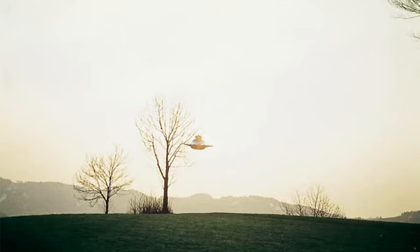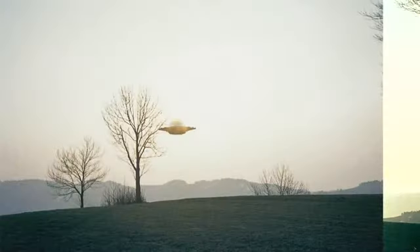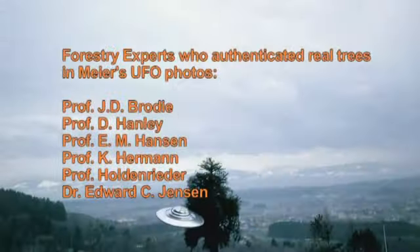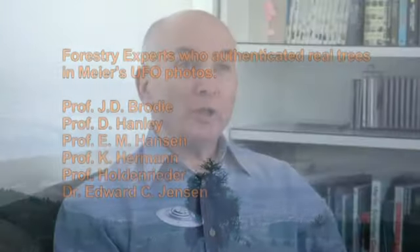Meyer took photos of UFOs next to different kinds of trees, including these barren branch trees — four of them in this photograph. He took photos of the UFOs above trees and even in forests. Professional photographer, model maker, and miniature tree cultivator Jeff Ritzman tried to duplicate Meyer's UFO tree photos and couldn't. And on top of that, six professors of forestry looked at Meyer's photos and determined that the trees are full-sized mature trees and not models.